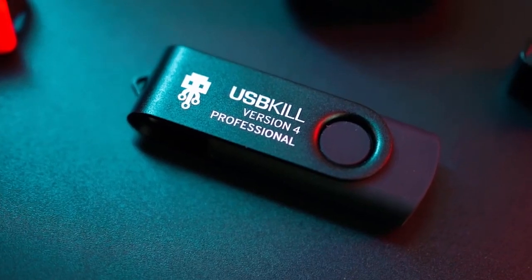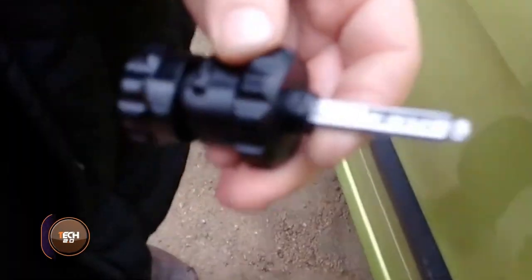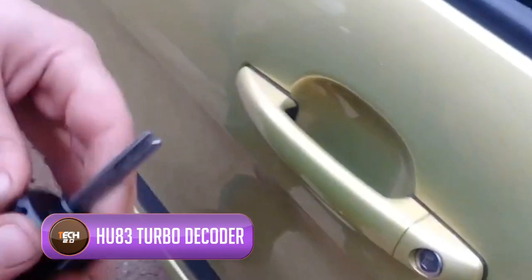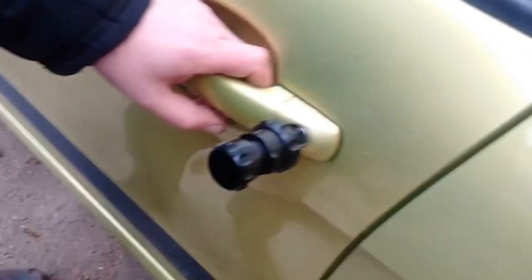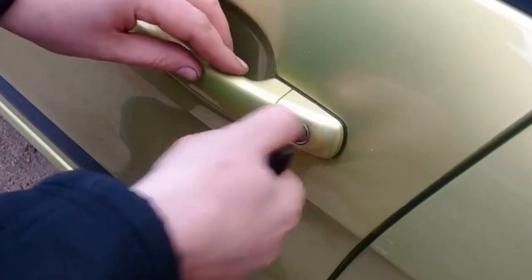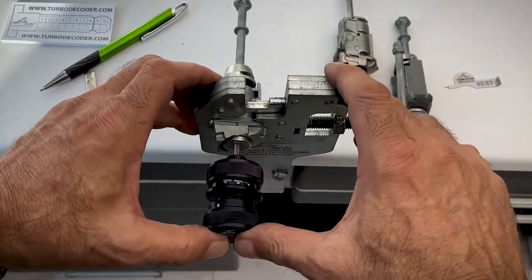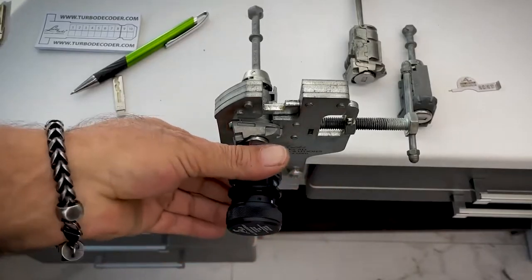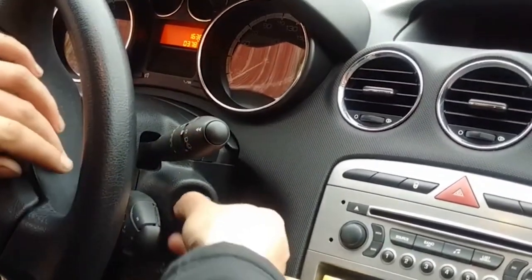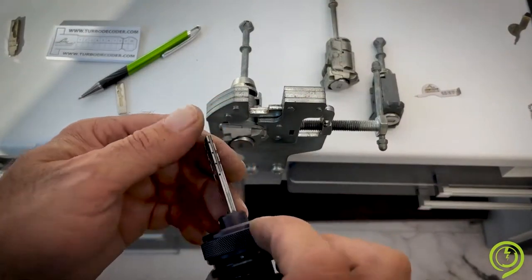This tool is basically designed for car mechanics and locksmiths, serving the purpose of efficiently unlocking HU83-type locks. What's concerning is its online availability to anyone. While intended for legitimate uses, this tool's accessibility raises security worries with the potential to aid car thefts. Maybe that's why the e-commerce site emphasizes lawful usage in its product description.